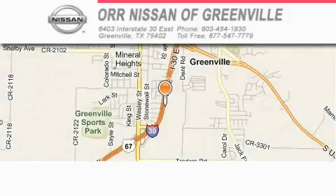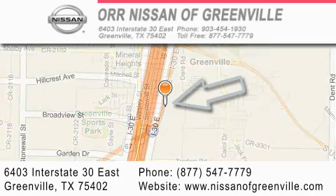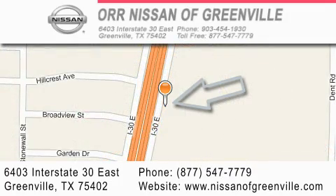Or Nissan of Greenville is located at 6403 Interstate 30 East in Greenville. Our goal is to exceed all of your expectations to ensure that you'll return for future visits.